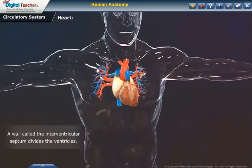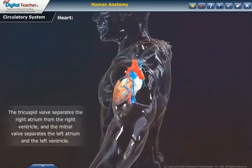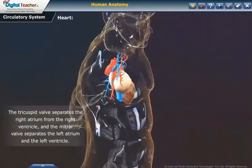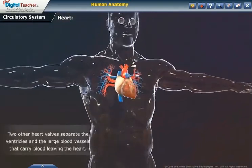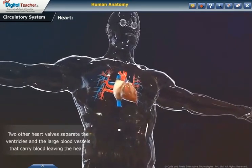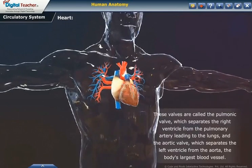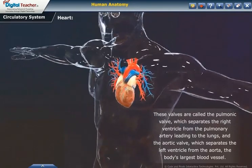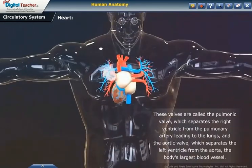A wall called the interventricular septum divides the ventricles. The tricuspid valve separates the right atrium from the right ventricle, and the mitral valve separates the left atrium and the left ventricle. Two other heart valves separate the ventricles from the large blood vessels carrying blood leaving the heart. These are the pulmonic valve, which separates the right ventricle from the pulmonary artery leading to the lungs, and the aortic valve, which separates the left ventricle from the aorta, the body's largest blood vessel.